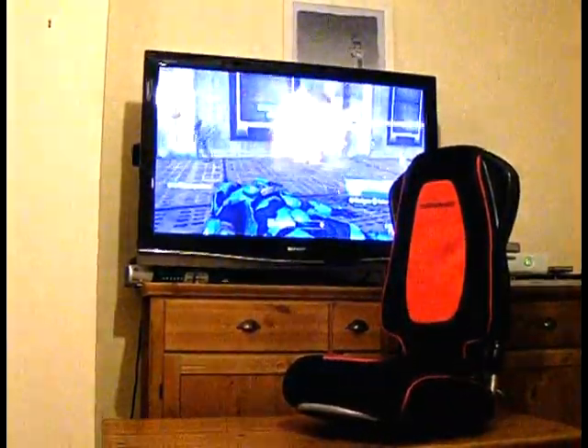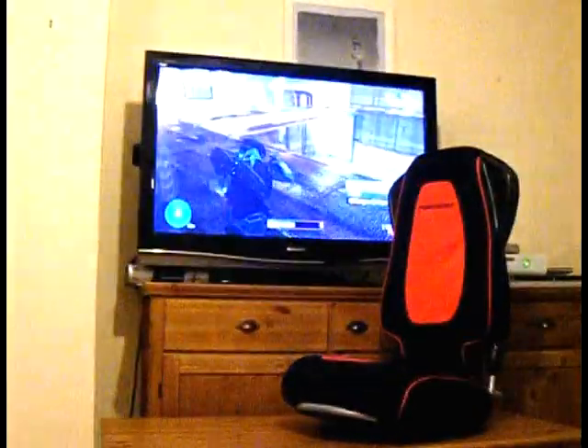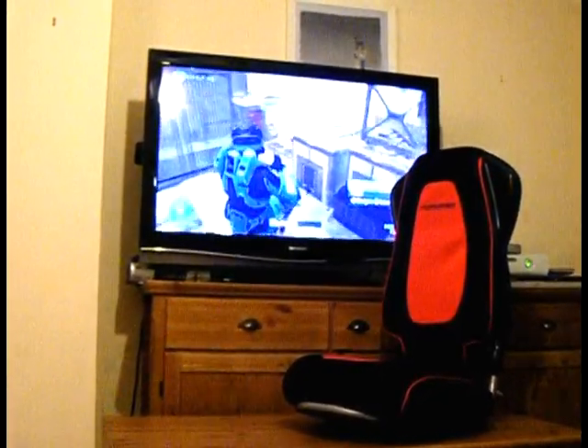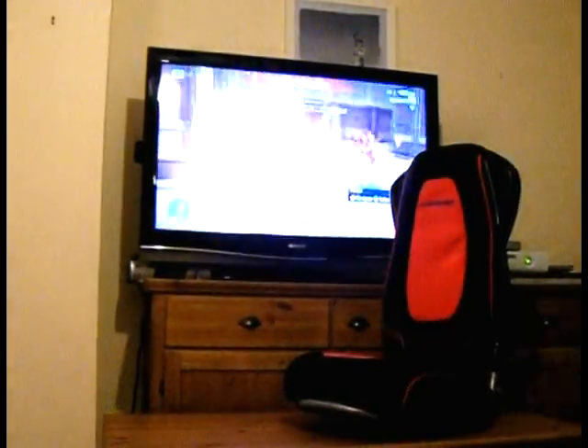Every crash, bang and explosion is pumped through the chair around your body and will leave you wanting to experience more. The sound rocker is the must-have gaming chair, or chill-out chair, and will deliver high-quality surround sound.